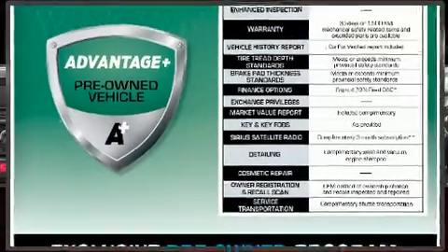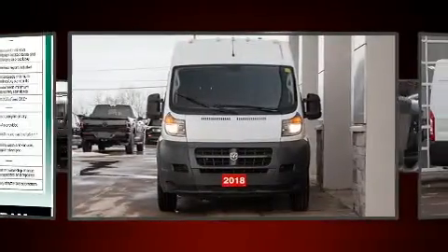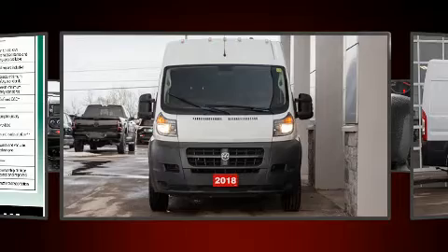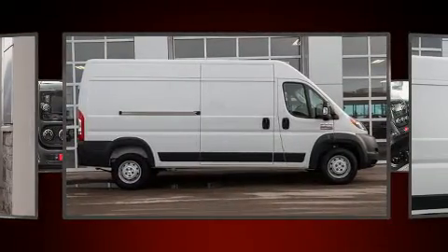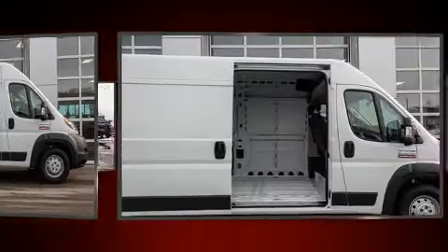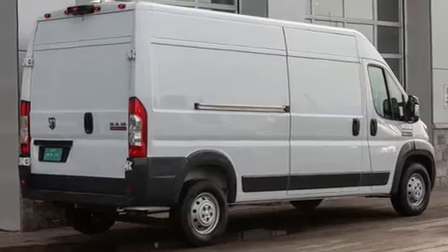Here's a great deal on a 2018 Ram ProMaster 2500. It features an automatic transmission, front-wheel drive, and a refined six-cylinder engine. Top features include air conditioning, one-touch window functionality, a tachometer, a trip computer, turn signal indicator mirrors, and remote keyless entry.